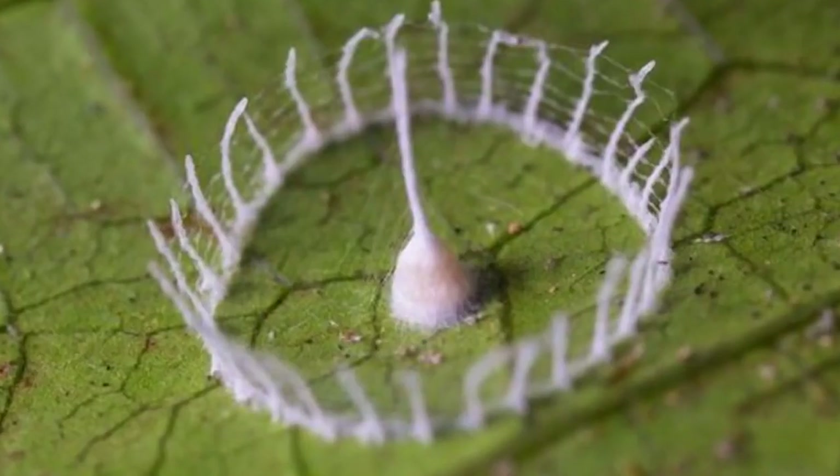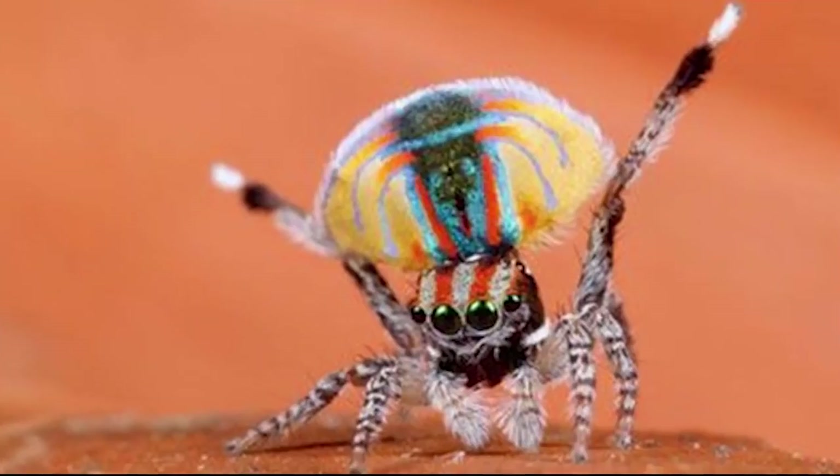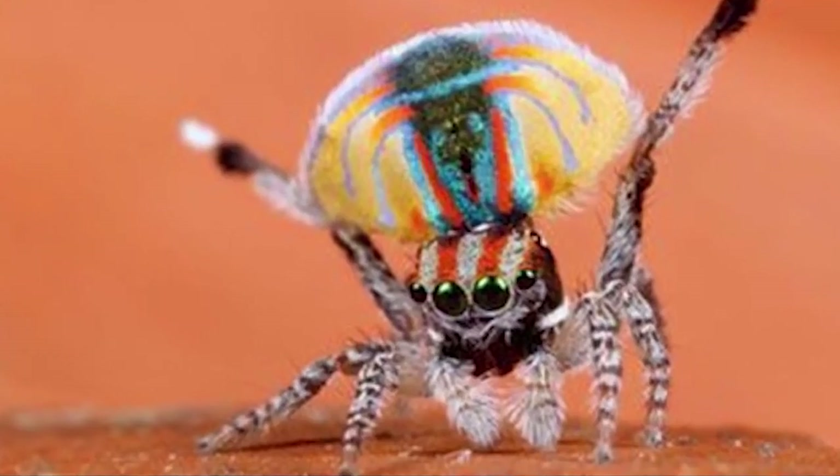From living underwater to building architectural marvels, here are 10 of the coolest spiders on Earth!